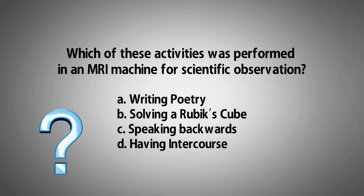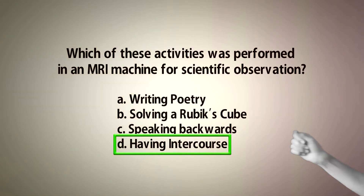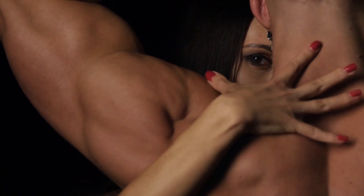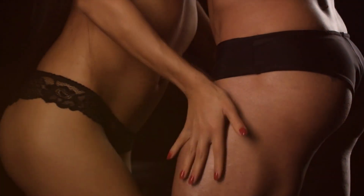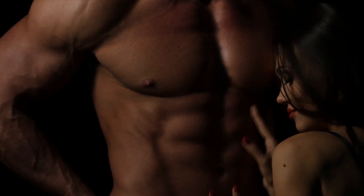The right answer to our earlier question was D: having intercourse. In the late 1990s, a Dutch researcher named Peck van Andel and his team studied several couples as they had intercourse in an MRI scanner. It was reportedly done to observe bodily functions during heterosexual relations.